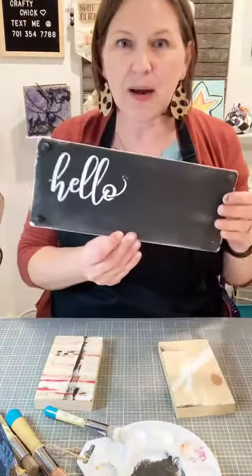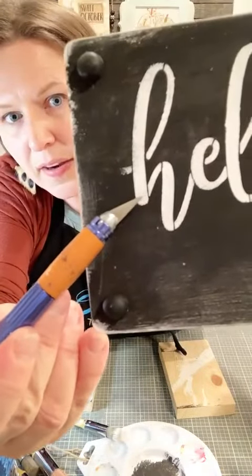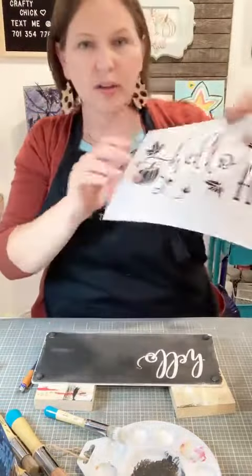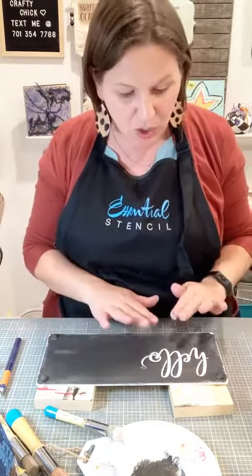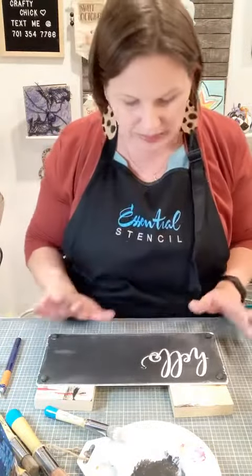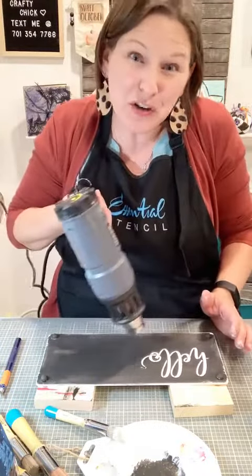About bridges: those are the little plastic lines that hold the stencil together. They leave breaks in your letters. They don't bother me at all, but some people like to paint them in. To do that, you get the tiniest detail brush, go in with your white paint, and just fill them in. I almost never do that — it just isn't something I worry about. But if it's important to you, you do you.